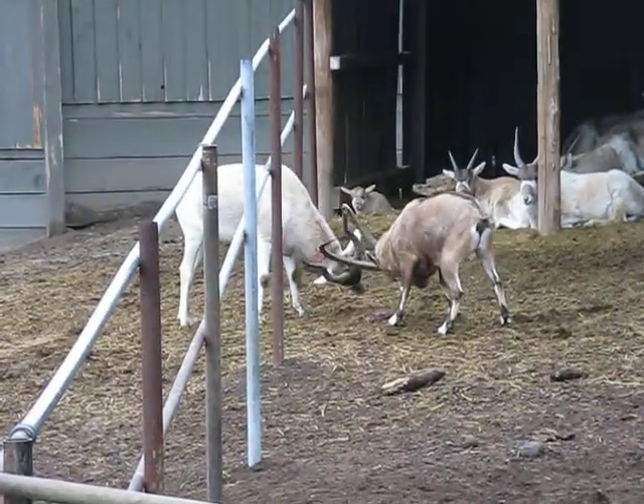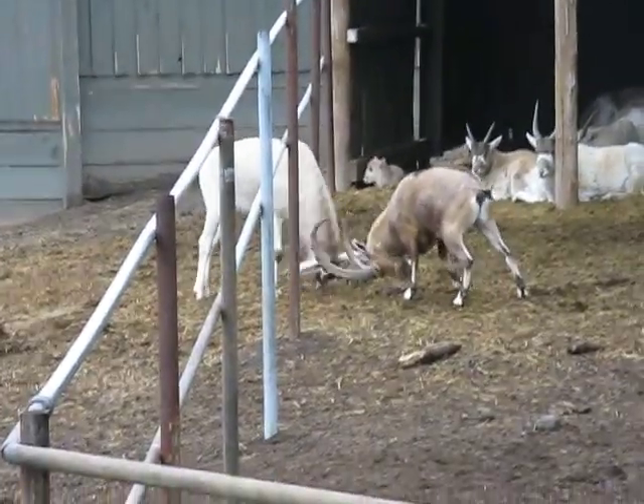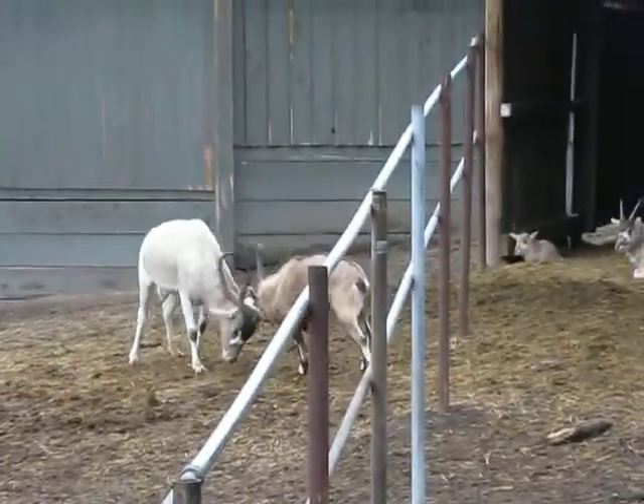And then, of course, we have the Grand Gazelle. Anytime you see horizontal striping, like the gazelle's black stripe, that's a plains animal.